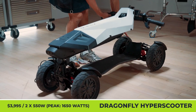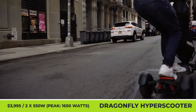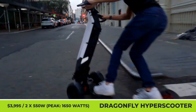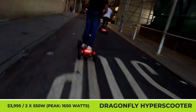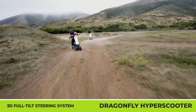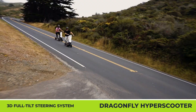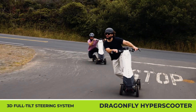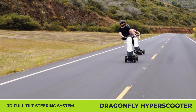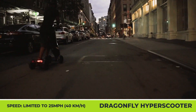Dragonfly Hyper Scooter. In the automotive world, a hyper label automatically places a vehicle among the most powerful and expensive models. A London-based transportation company used the same naming strategy to highlight the extraordinary nature of their electric stand-up scooter. The Dragonfly Hyper Scooter features an innovative construction with four wheels, a patent-pending full-tilt steering technology, and a convenient folding design. It's powered by a dual-motor powertrain yielding 1,650 watts of output and 25 mph speeds. It uses two mechanical rear drum brakes and two modulated electric front brakes, and covers 50 miles on a charge thanks to its 20-watt-hour battery pack.